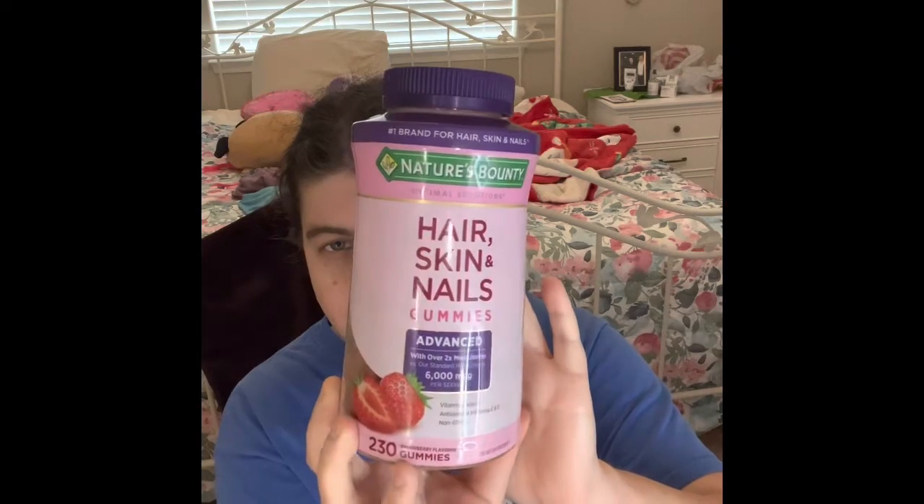The next product I absolutely love is the Nutri's Bouncy Hair, Skin & Nails Gummy — it contains up to two times more biotin versus their standard HSN gummy. The one I already opened is almost finished, and it will be in my empties sometime soon. These gummies are really, really good, and the smell is amazing. It's good to shake it up so the product can release.